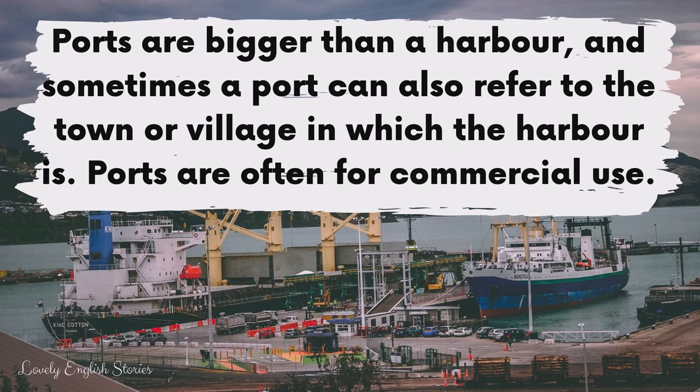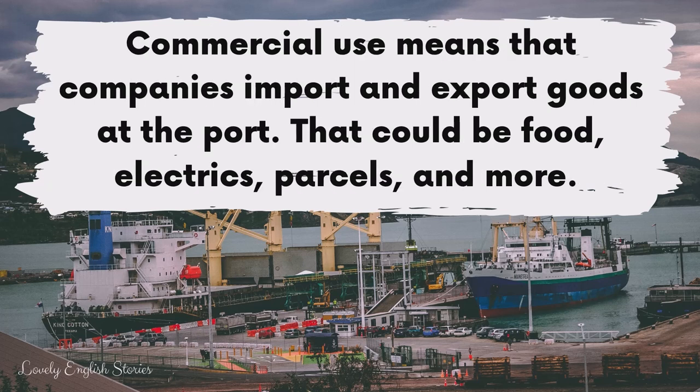Sometimes you might hear people talk about ports and marinas. Ports are bigger than a harbour, and sometimes a port can also refer to the town or village in which the harbour is. Ports are often for commercial use, which means that companies import and export goods at the port. That could be food, electrics, parcels and more.